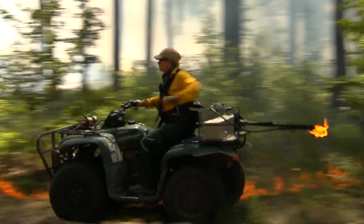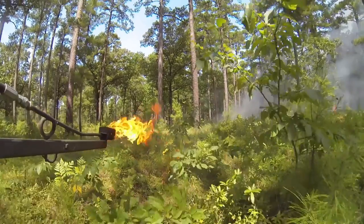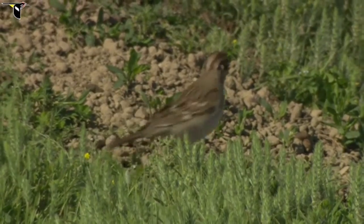Harvesting and prescribed burning are probably the two most impactful things that you can do to a piece of property to enhance it for a suite of wildlife species — not only game species that a lot of our hunters are interested in, like wild turkeys and bobwhite quail and white-tailed deer, but also a whole range of other species.